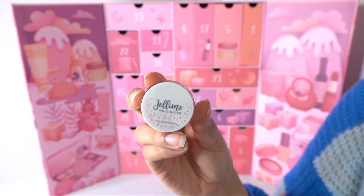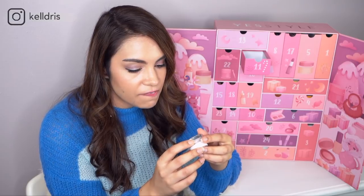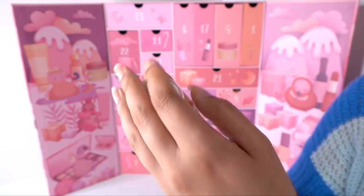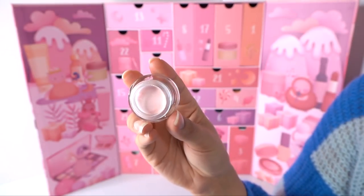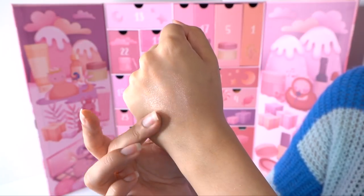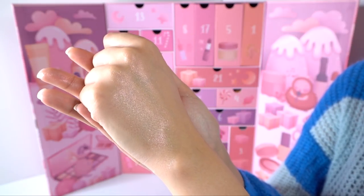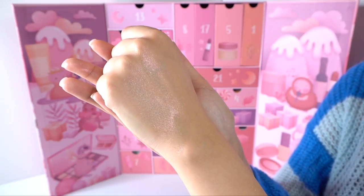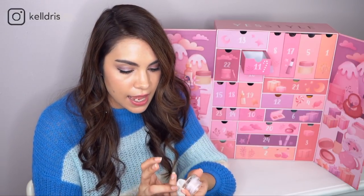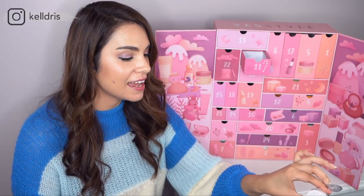Number eleven is the Jelly Me Highlighter from Holika Holika, in the shade Feel So Candy. They called it jelly and it really is a jelly texture. It's like a rose gold — with some really pretty dimension to it. There are warm pinks, peaches, and golds in here. This would also be really pretty on the eyelids — put it on alone or on top of an eyeshadow. It's quite micro-glittery, so it's not big chunky glitter. Wow, that's really a beautiful one — I just keep looking at my hand.